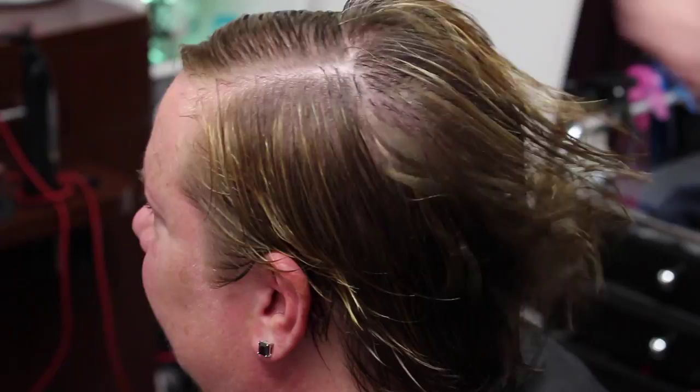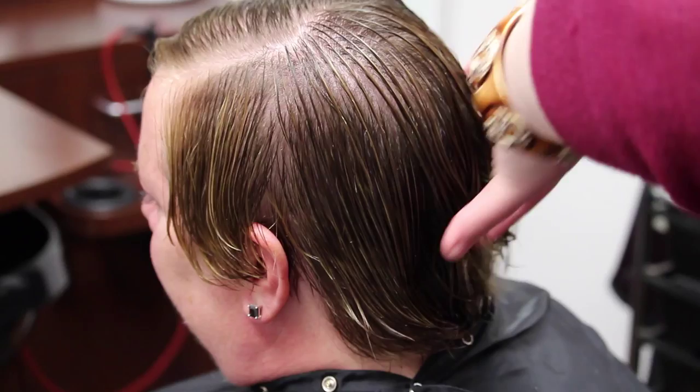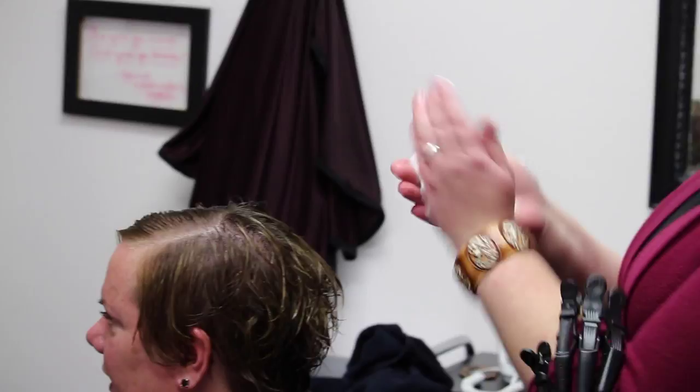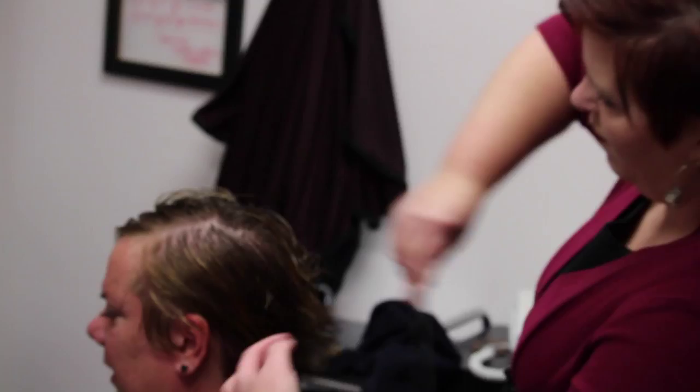I educate my clients on this when they come into the salon — put your products in, and then maybe wrap your hair back up in your towel or t-shirt, whatever you're using, and let that product saturate into the hair. While that's working, maybe apply your makeup, go get dressed, or go feed the cat — give it a couple of minutes to really saturate into the hair strand so what I'm doing in the salon can be repeated at home. You see me speaking with Cindy and educating her on those steps.